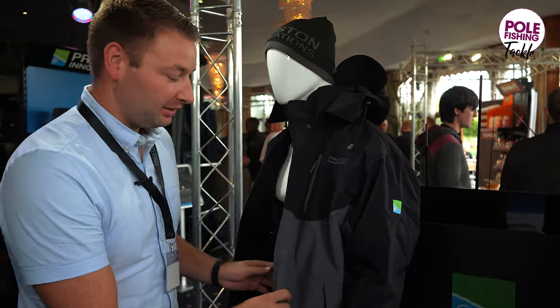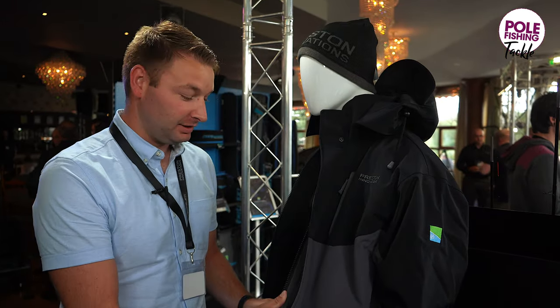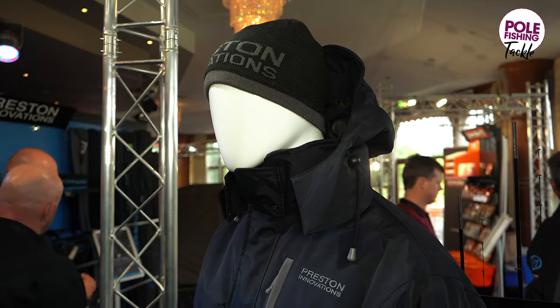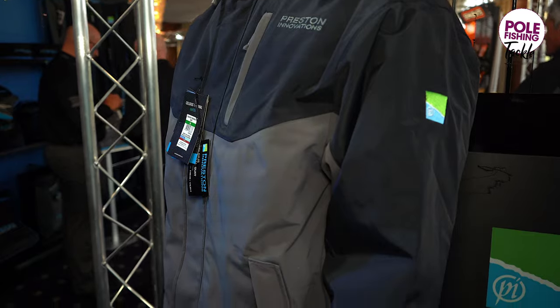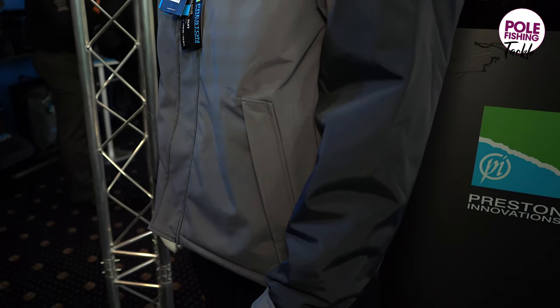Moving on to the Celsius suit. Now this is the perfect winter suit — really thick material. It's going to keep you warm and dry on the coldest of days. Even if it's chucking it down with rain, you're going to stay warm and you're going to stay dry.